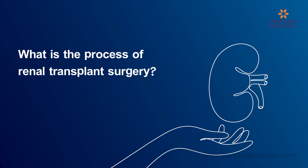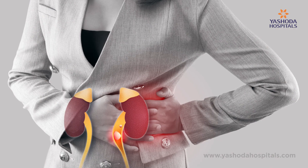I specialize in robotic renal transplants, where one of your own near relatives donates a kidney and then we put that kidney into the individual who has renal failure.